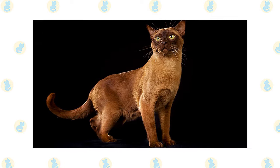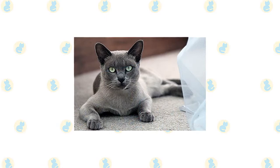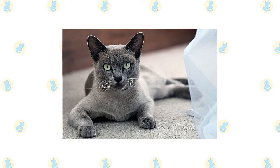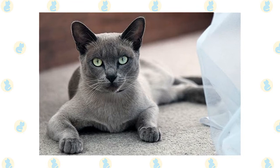A kitten's coat darkens as it matures. Nose leather and paw pads are brown. A champagne colored Burmese is a warm honey beige shading to a pale gold tan on the underside. Nose leather is a light warm brown and paw pads are a warm pinkish tan. Blue Burmese have a medium blue coat with a slightly lighter belly. Nose leather and paw pads are slate gray. Platinum Burmese are a pale silver gray with light fawn undertones and a slightly lighter color on the underbody. The nose leather and paw pads are lavender pink.